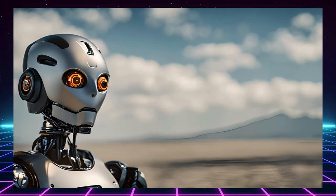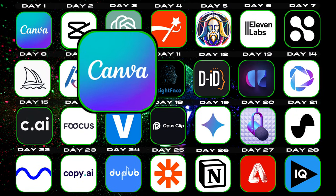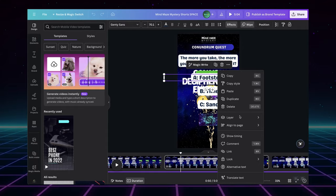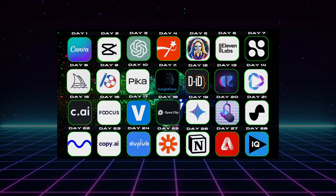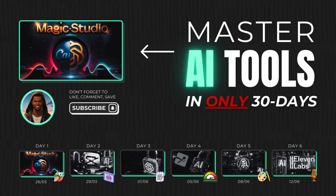Don't miss out on this amazing opportunity to take your content creation to the next level. First up: Canva on Ultra Drive. I'll reveal a secret AI feature that solves a common design headache most creators don't even know can be automated. Become an AI content creation master in 30 days — click here for day one of the 30-day AI tools masterclass. See you there!